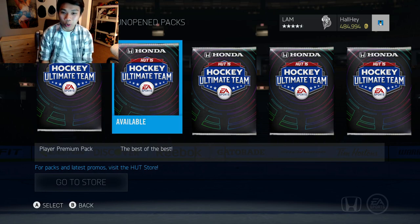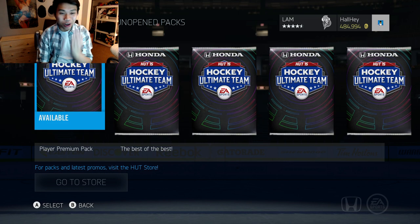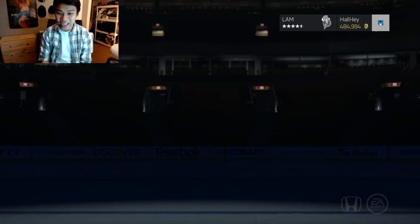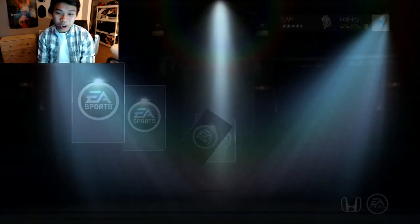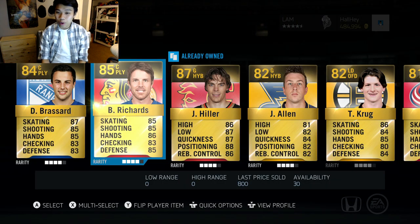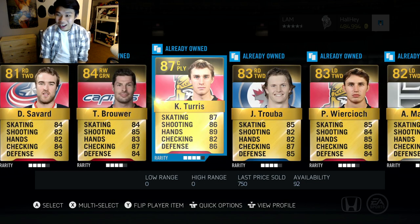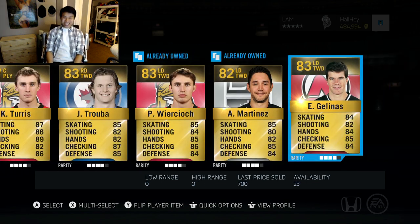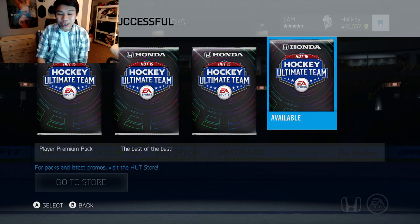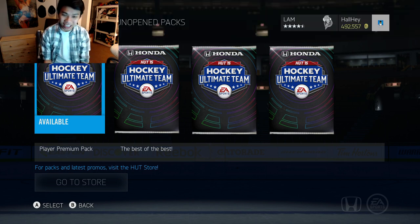We decided to buy five 60k packs, so this is a total of just about 300k. We're looking for a crazy pull here — one of the Team of the Weeks would be nice. Let's open the first pack. Hopefully at least a 90-plus overall. We got Broussard, Richards, Hiller, Alan, Krug — nothing in this pack. I'm gonna quick sell it.